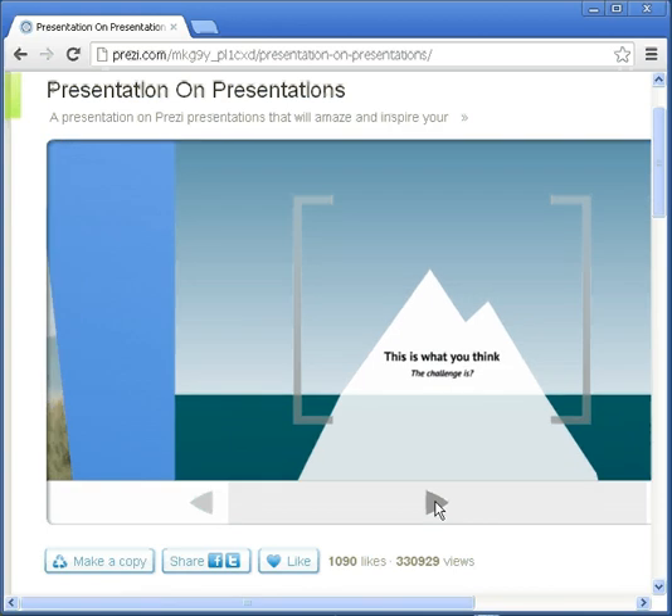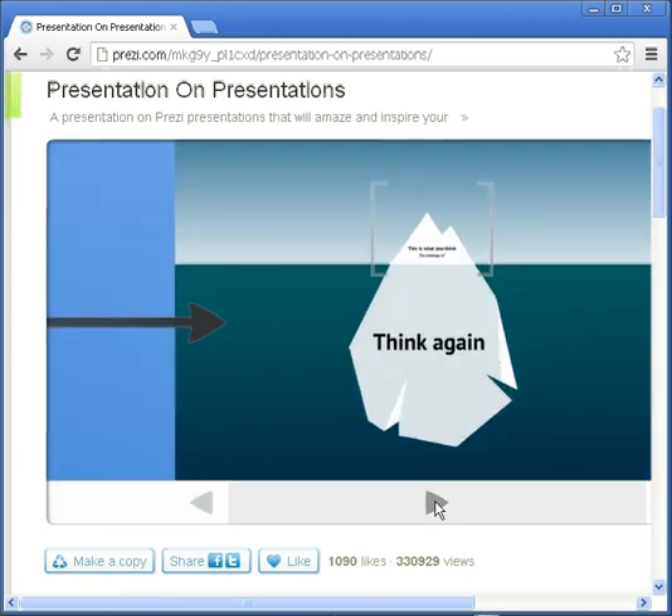And I highly recommend it, not only for teachers, but introduce this to your students for their next project.